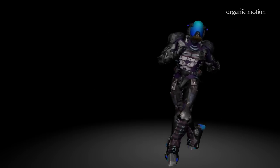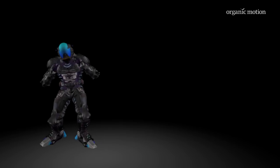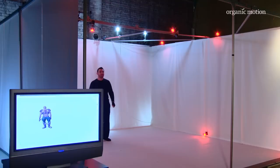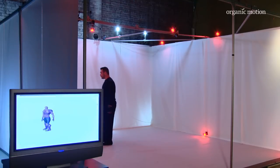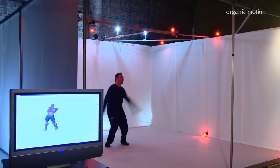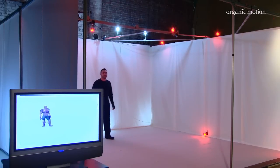Whenever that moment strikes, whenever that inspiration happens, I've got my system on and I can jump in and execute. What I like most about the Organic Motion system is its ease of use. The animator has no need or interest to find out what's going on behind the scenes, and this is very easy. The actor gets up on stage and off they go — very little setup, very little room for the technology to get in the way of the creative process.